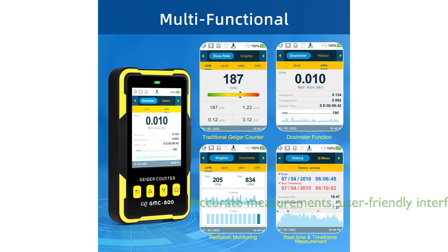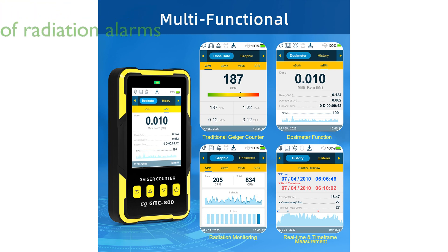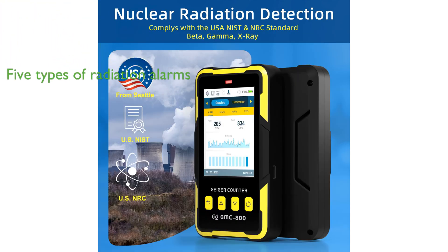Designed to meet USA national standards, the GMC-800 ensures accurate measurements facilitated by a user-friendly interface and a large clear TFT color LCD display. The device features five types of radiation alarms, including visual LED, audio, vibration, and voice, to accommodate all users, including those with vision or hearing impairment.